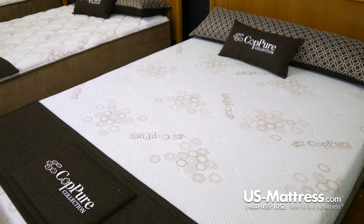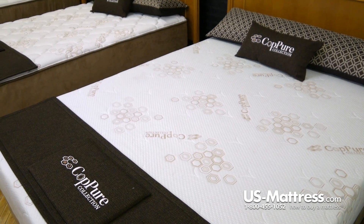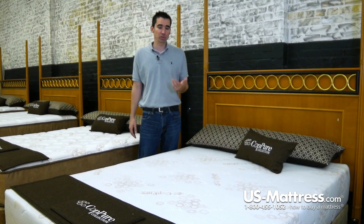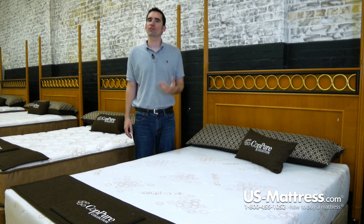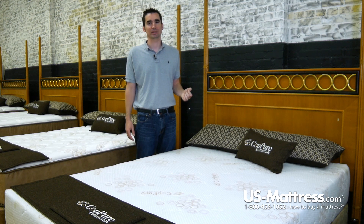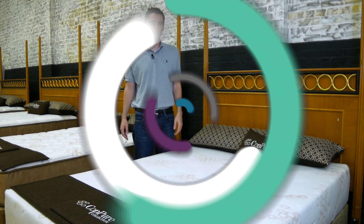It's also adjustable base friendly. The foam core transfers almost no motion whatsoever, so again, very undisturbed sleep on this mattress. Overall, if you're looking for a really solid high-end mattress that offers a great combination of features — including memory foam, latex, and cutting-edge copper — and you like a firm yet comfortable feel, then I highly recommend the Grand Rapids Bedding Copier X10. This mattress is made in Grand Rapids, Michigan and comes backed by a 10-year full warranty.